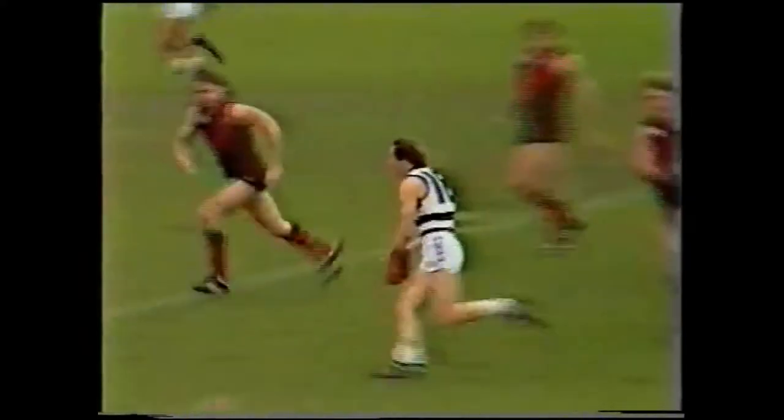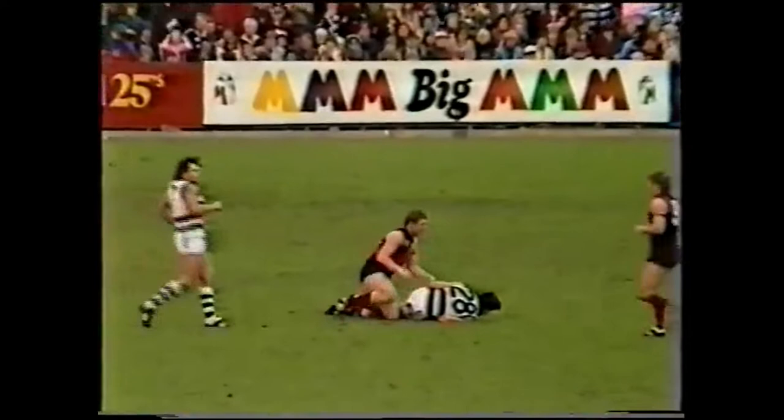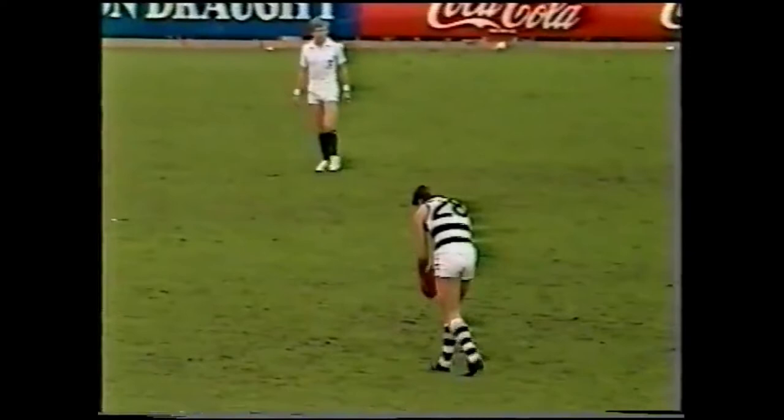Go to Reid, Reid hand passes to Whitcomb, Whitcomb's gone short, he finds Darcy, 35 metres out from goal, almost directly in front. Only a young player, maybe this will be the first goal of the match, let's see what he does with this one.